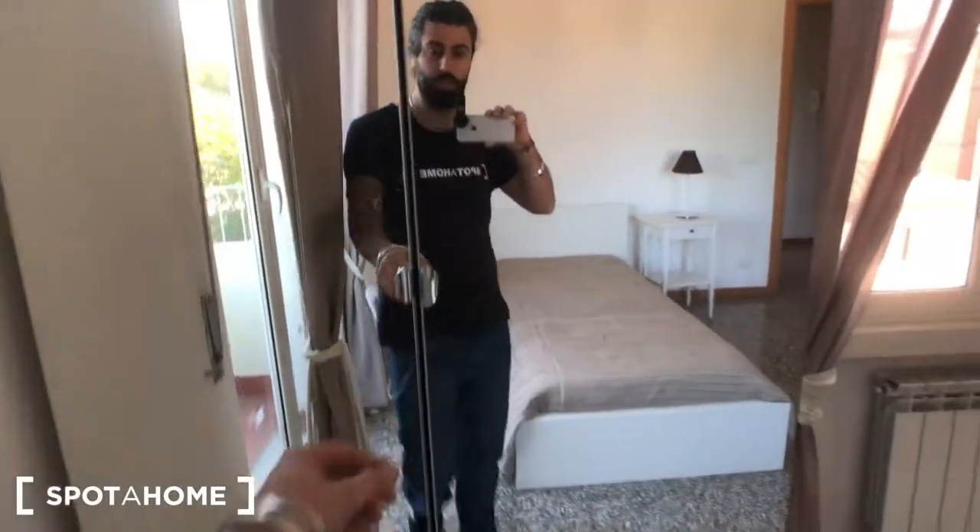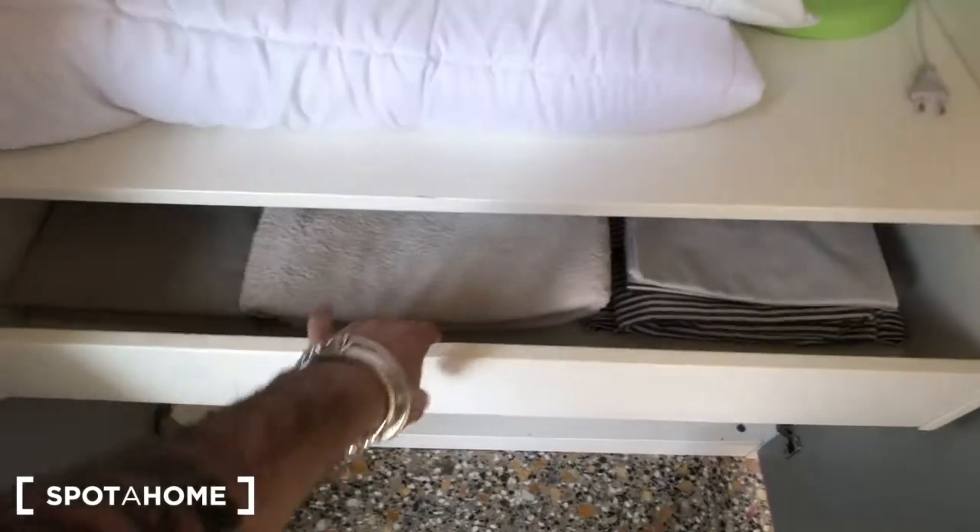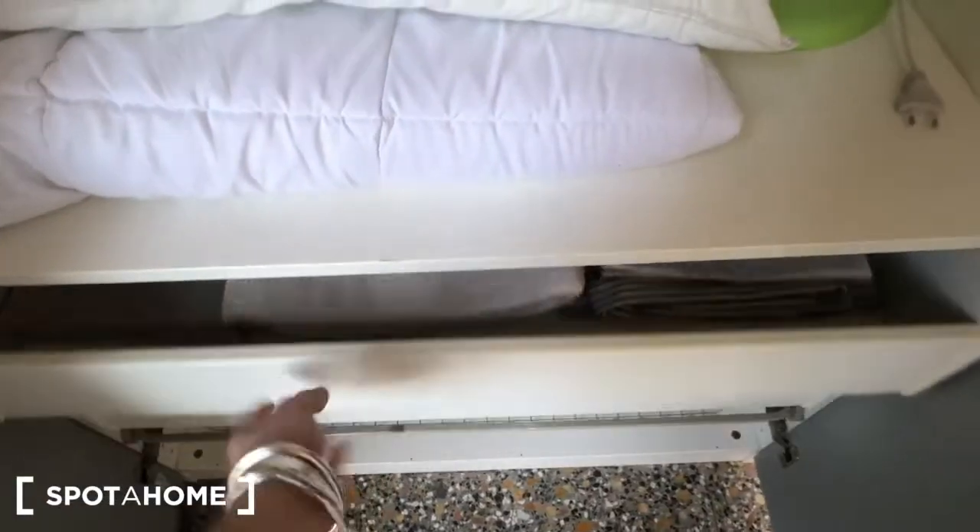And you have this big wardrobe with plenty of space. There are some pillows and you can also find some towels and bed linens in these drawers.